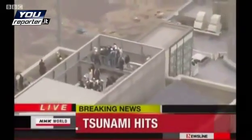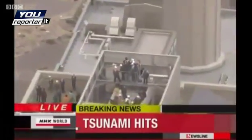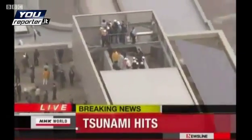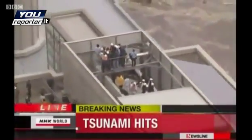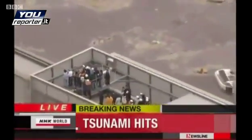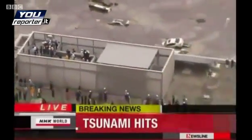Defense Ministry officials say SDF personnel are currently contacting local governments and related agencies to assess the extent of damage. You can see people evacuating on top of buildings in the Sendai area and Sendai Airport. They are obviously moving to higher ground as the tsunami has hit the area, moving to safer, higher ground.